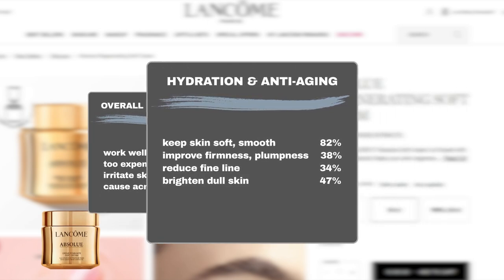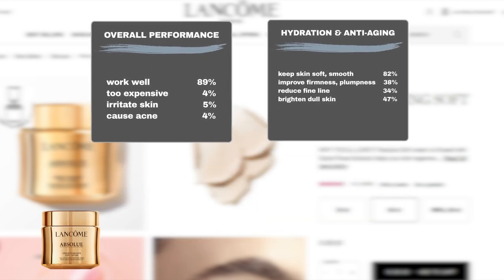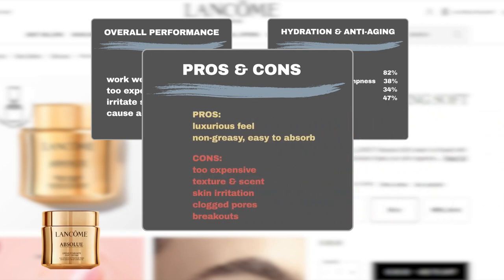It excels in improving skin texture — 82% agree it keeps the skin soft and smooth, 48% notice it improves skin firmness and plumpness, and 34% find it minimizes lines. It is also quite effective in adding a youthful glow to mature skin, as nearly half say it revives and brightens dull skin. The product is also praised for its luxurious feel, non-greasy, easy-to-absorb texture.